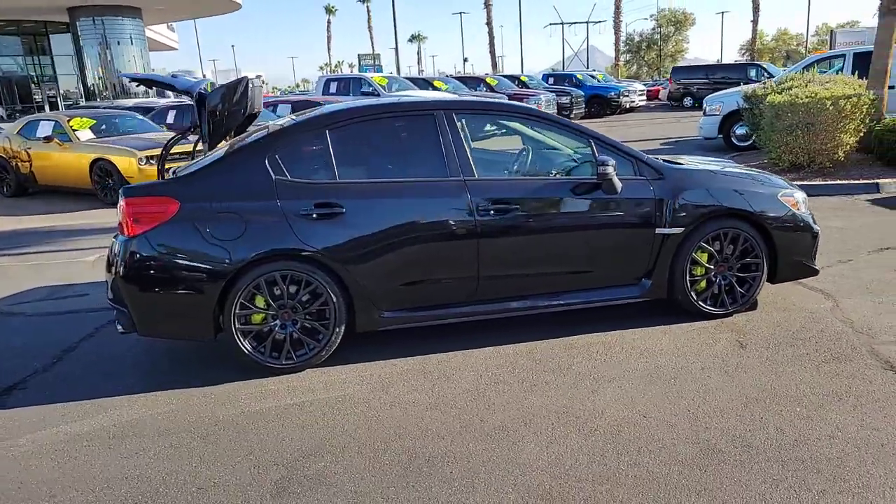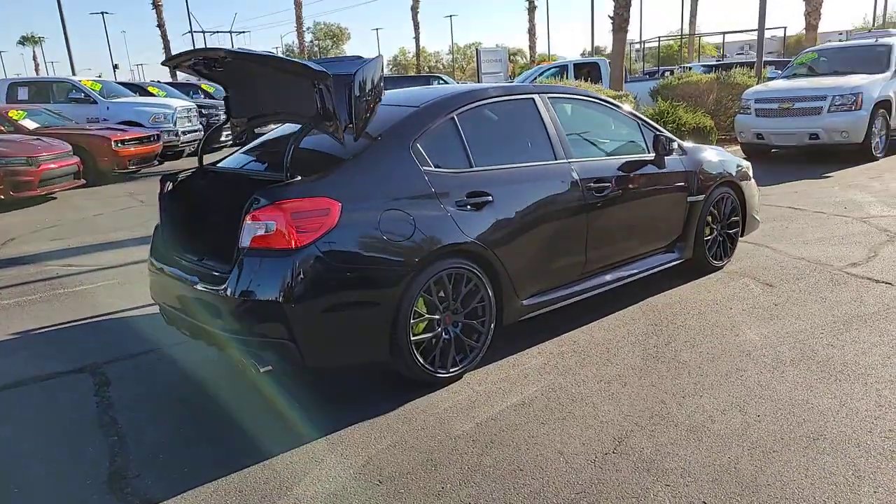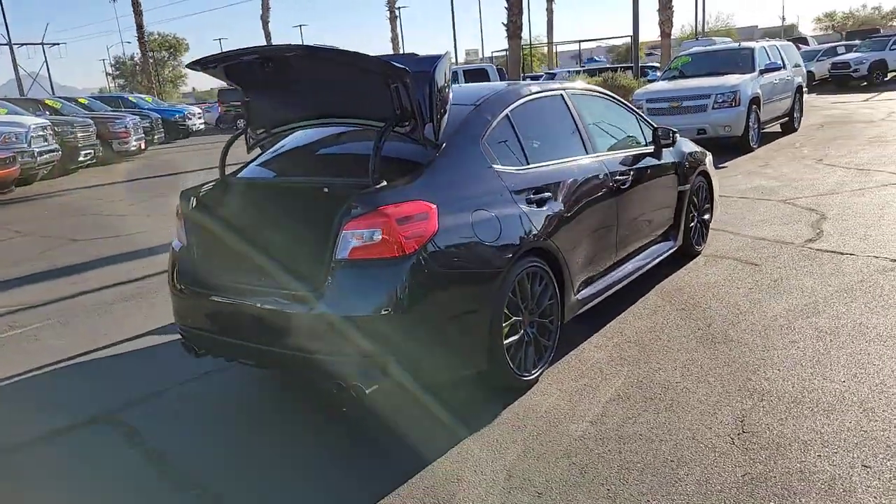Enjoy a view of this power-packed Subaru WRX — the gutsy, all-wheel-drive, high-performance automobile designed with enthusiasts in mind.